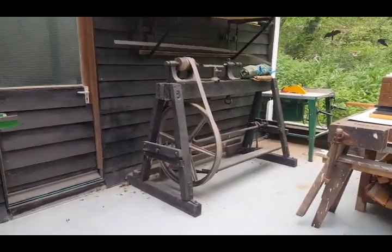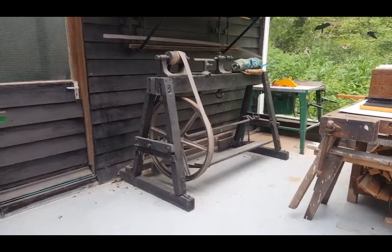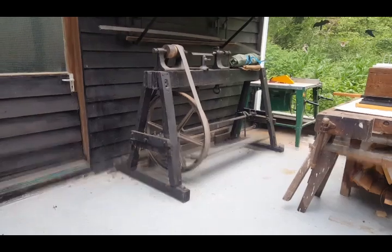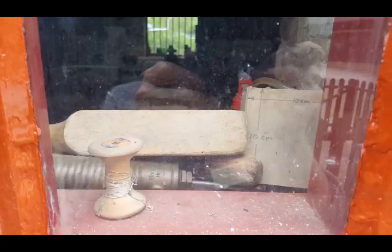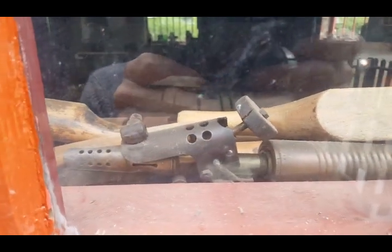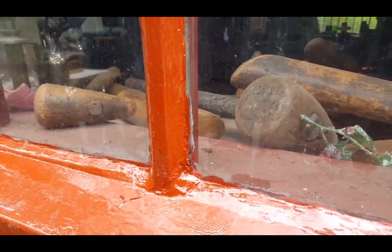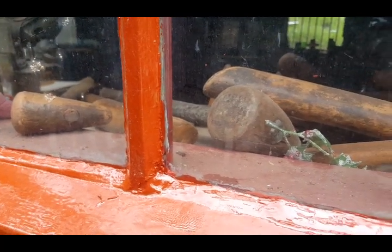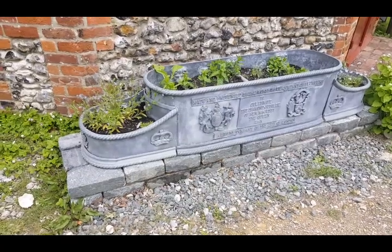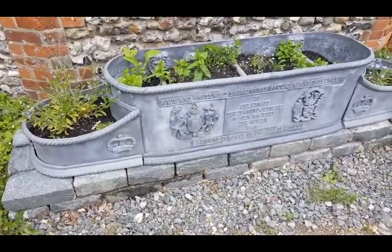An old treadle lathe — that was proper manpower in them days, proper manpower. Make your scrap bloke's eyes water. A bit of old England — craftsmanship, proper craftsmanship.